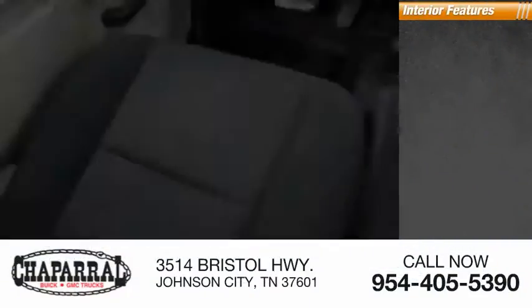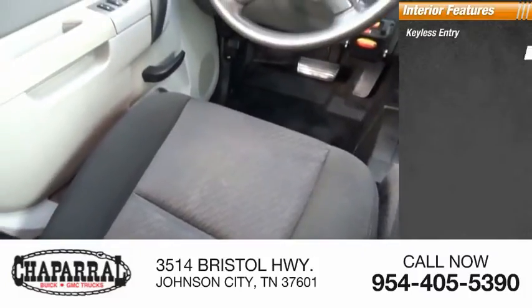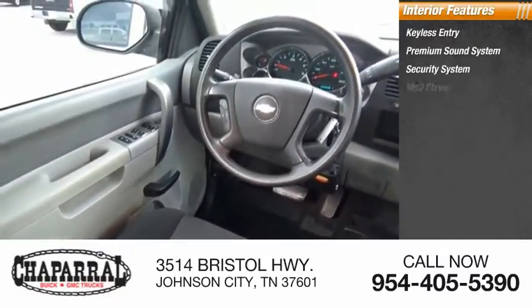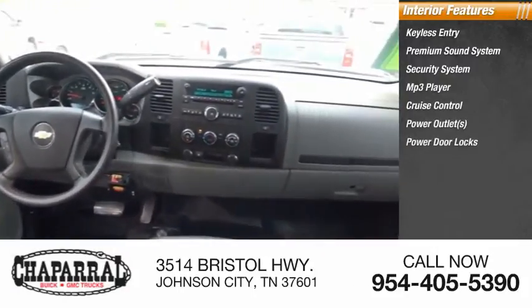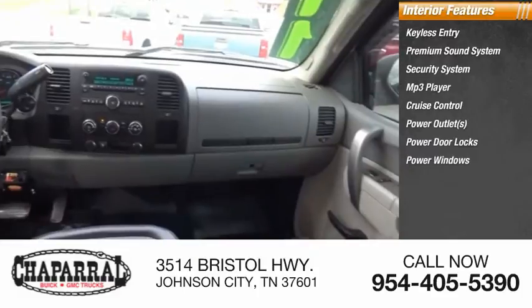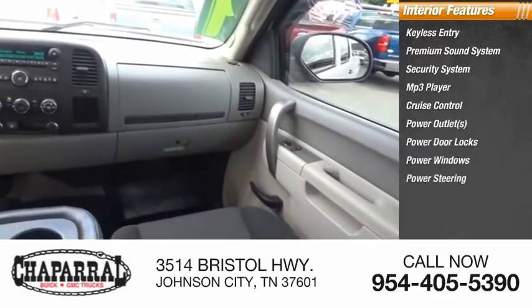Inside you'll find keyless entry, premium sound system, security system, MP3 player, cruise control, power outlets, power door locks, power windows, power steering, and door courtesy lights.